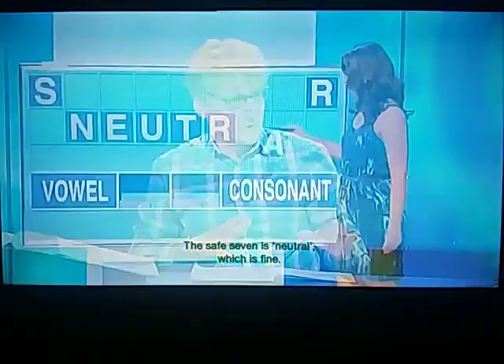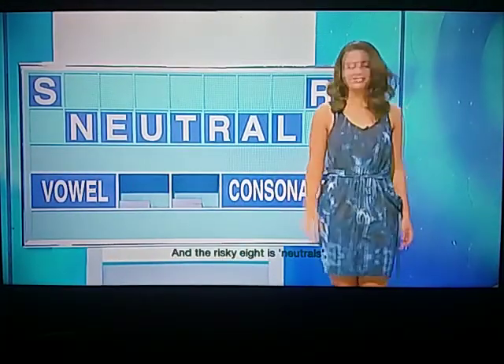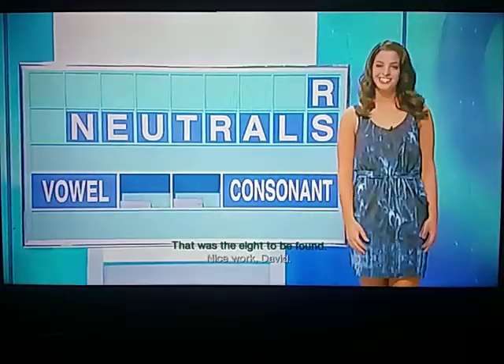Those both sound good, David. Now, I understand Tony's comment. The safe seven is neutral, and the risky eight is neutrals, which is not risky because neutral is a noun, meaning someone who is impartial. So that was the eight to be found. Nice work, David, and well done to Tony.